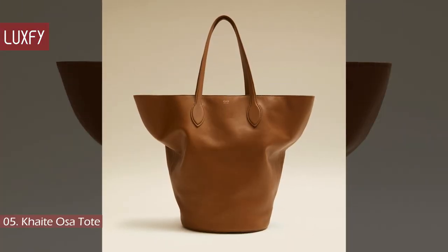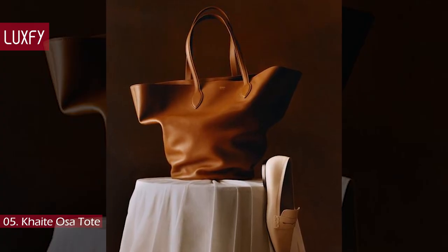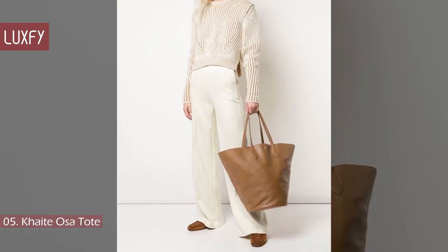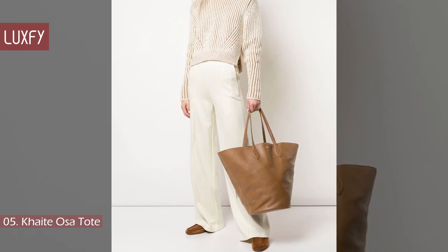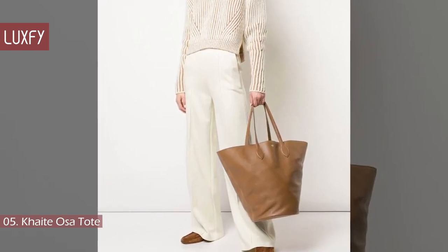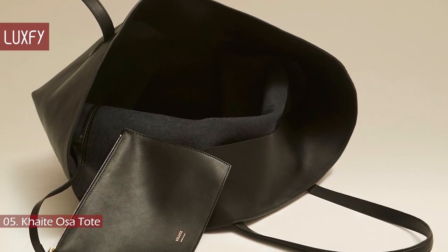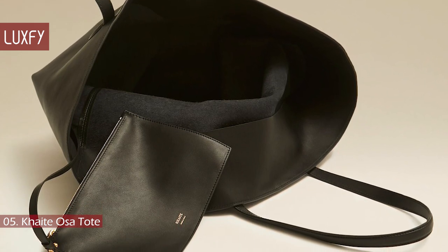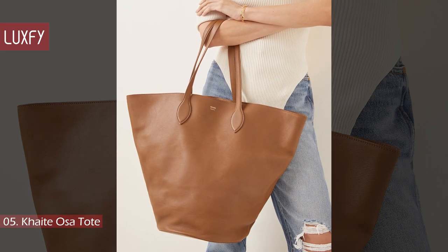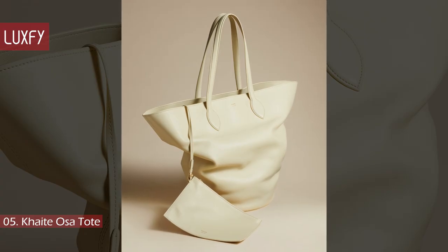Number 5: Kate Osa Tote. Brand Kate does their take on the extra-large tote in a tulip shape that is insanely elegant. Inspired by the power of travel to transform the lives of women, this bag is designed for a life in motion and crafted in Italy. Unlined calf skin from a renowned tannery makes this style especially lightweight compared to the average tote, so it's super practical to use as a travel bag. Kate is one of the coolest brands out there, and this tote will be the center of attention everywhere you go. It is sold for $1,700.